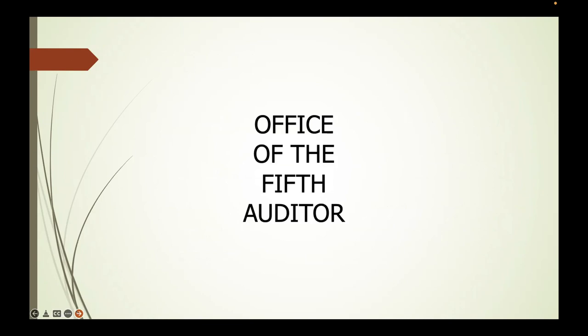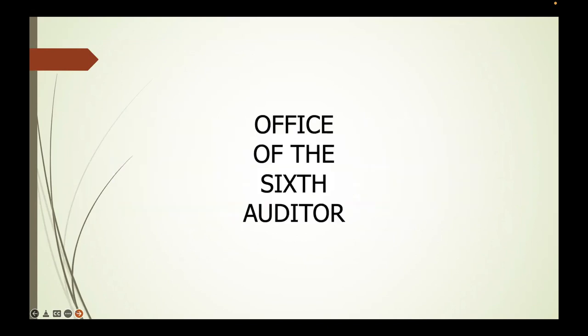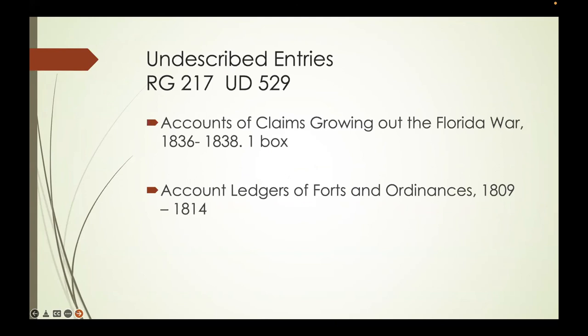There are also service records for Navy enlisted men and warrant officers in Entry 816—one wonders why they're there, but they are. The Office of the Fifth Auditor handles the State Department, Post Office, and Indian Affairs from 1817. In 1836, the Post Office gets transferred to the Sixth Auditor. In 1820, lighthouses and the revenue cutter service are added, and in 1864 the internal revenue accounts are added.